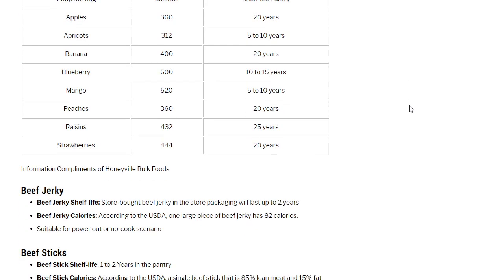Freeze-dried fruit: freeze drying removes so much moisture and retains so much nutrition — if you can afford it, it's the way to go. Freeze-dried shelf lives from Honeyville Bulk Foods: apples 20 years, apricots 5 to 10 years, bananas 20 years, blueberries 10 to 15 years, mango 5 to 10 years, peaches 20 years, raisins 25 years, strawberries 20 years. I'm not affiliated with them, but that's where I got the information.